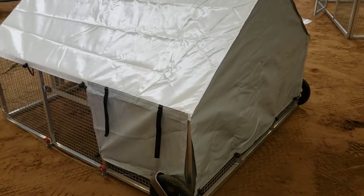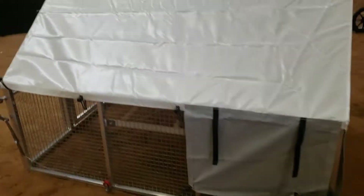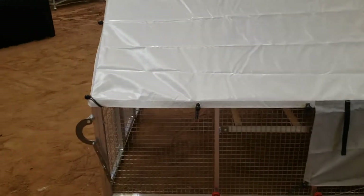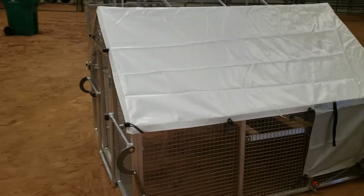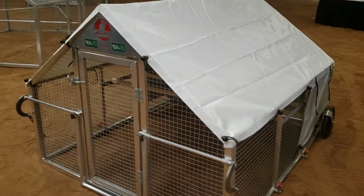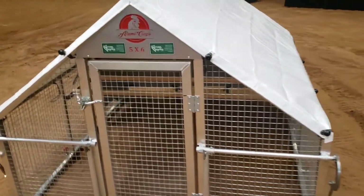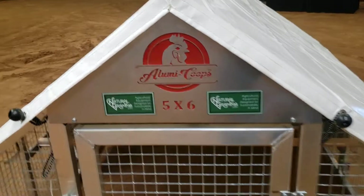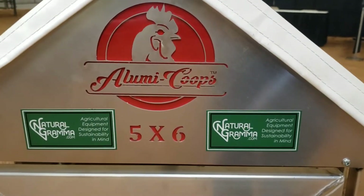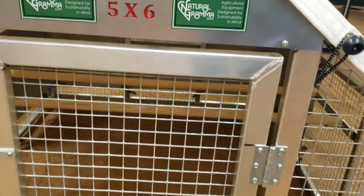Natural Grandma at the Mother Earth News Fair, looking at our newest addition to our aluminum chicken tractor, built by Superior Poultry Products. This is a five by six, brought to you by Natural Grandma — the Alumi Coupe.